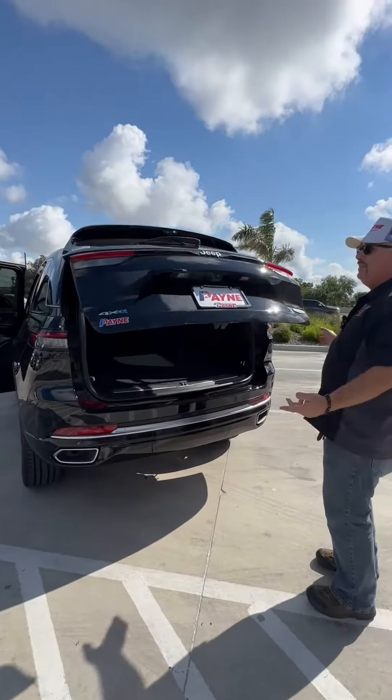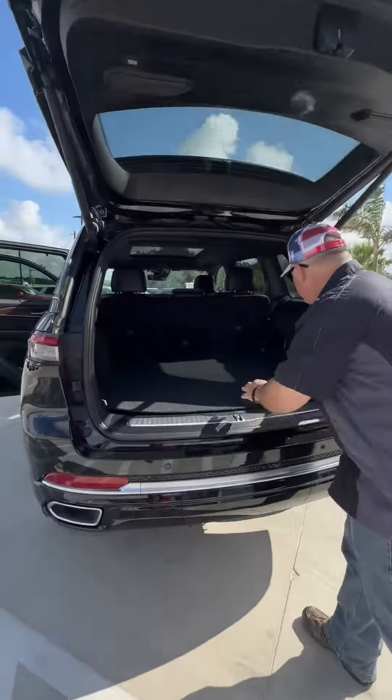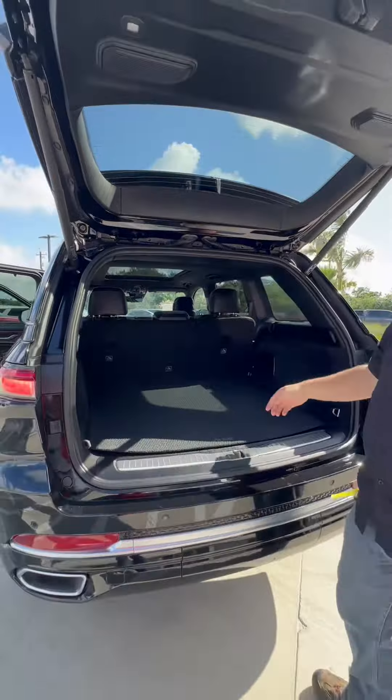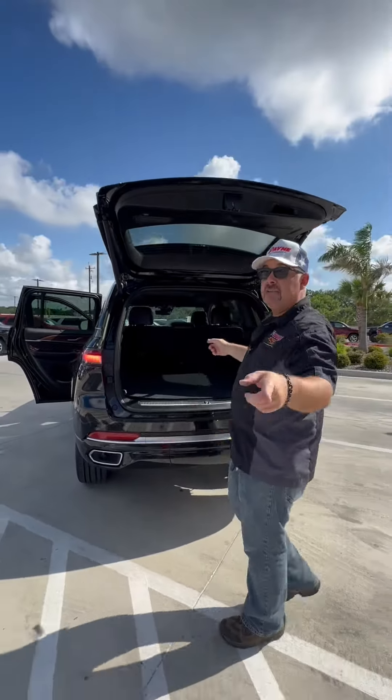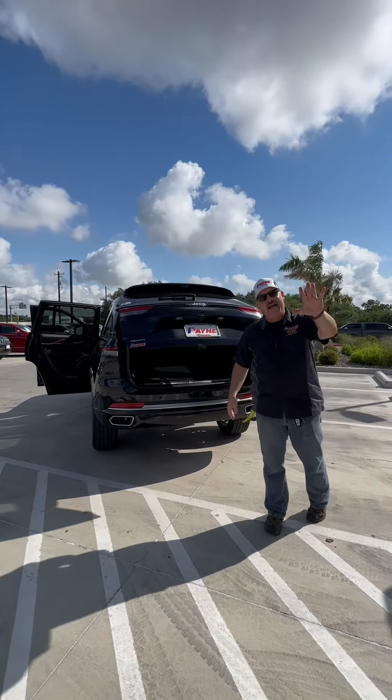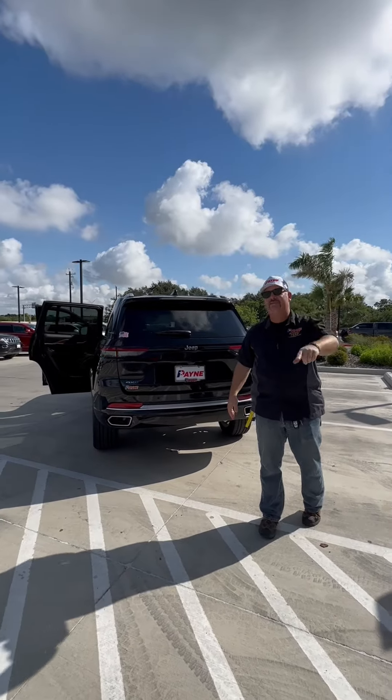And of course, the Summit Edition — this is pre-owned. In the back, we've got the Macintosh subwoofer. Plenty of room back here for your gear. Click on the second row and you're ready to rock — 12-volt power. Come and get it. This pre-owned 2022 Jeep Grand Cherokee 4xE Summit Edition has just under 5,000 miles on it.